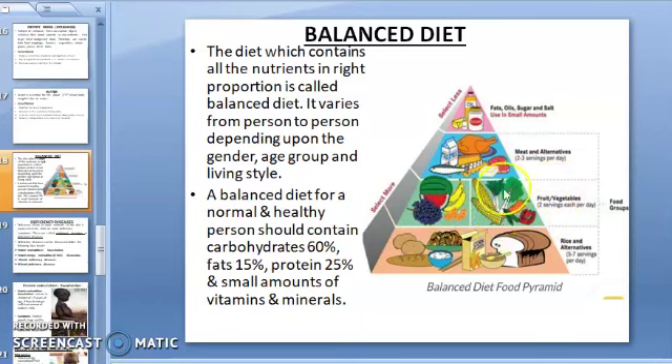See the pyramid of the balanced diet shown here. A diet containing all nutrients in the correct proportion is called a balanced diet. The balanced diet may vary from person to person depending upon gender, age group, and living style. It provides sufficient energy, materials for repair of damaged cells and tissues, and materials for growth and reproduction.